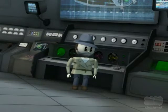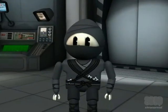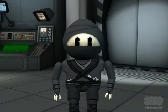Welcome to this discussion on Secure Ninja Cyber Intelligence and Cyber Counterintelligence Training powered by Treadstone 71. My name is Yoshiko Ninja.